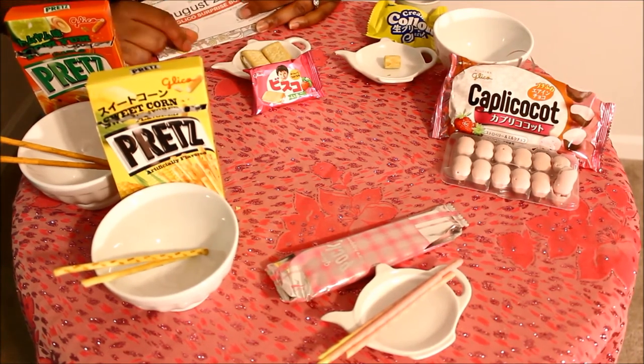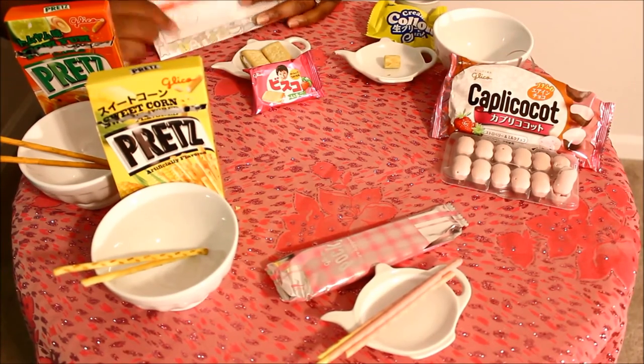I've told you everything that we have on the table, so we're going to zoom out and I'm going to start tasting these things. We're going to start off with the Pret's Sweet Corn Biscuit. It reminds me of a pretzel, but it's got more of a corn taste and the texture itself is lighter.